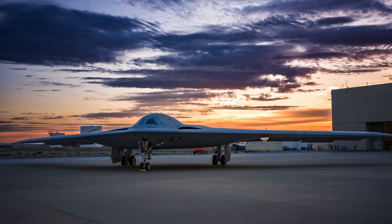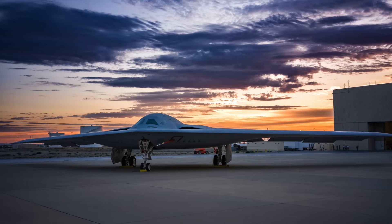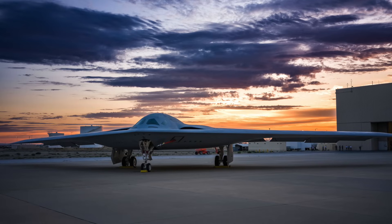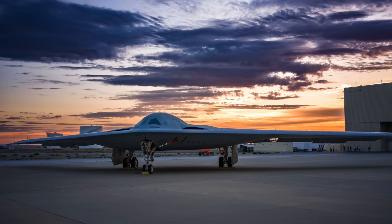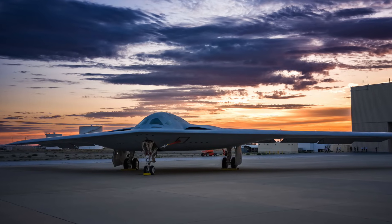Six, the B-21's gear doors are notable for their design. Unlike the B-2, which had large trapezoidal main gear doors, the B-21 features six-sided doors that enclose its single-truck main landing gear. In contrast, the larger and heavier B-2 utilized a double-truck landing gear arrangement.